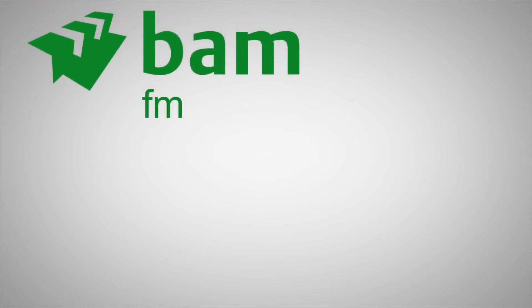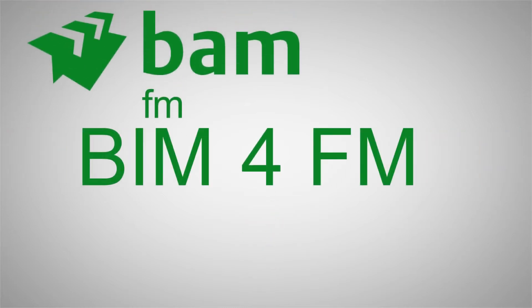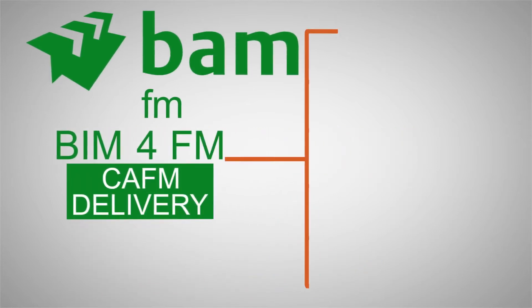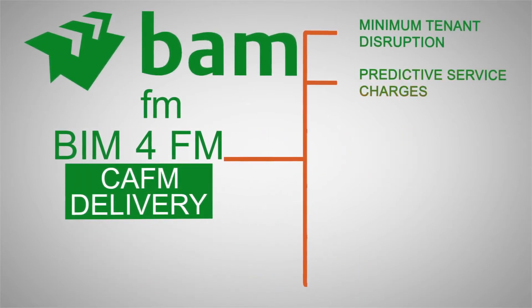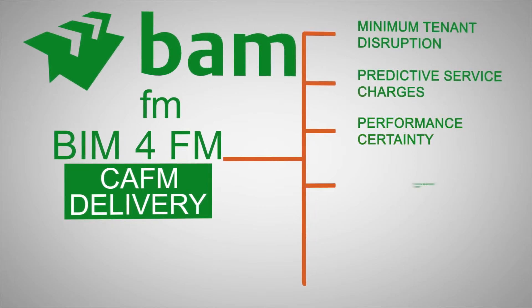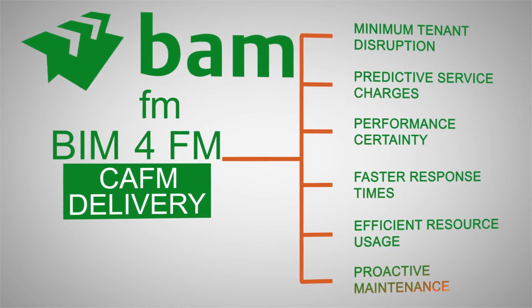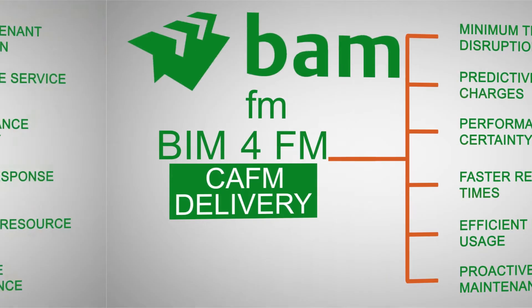BAM-FM is leveraging BAM's BIM-4-FM solution, which fully integrates with BAM's CAF-M delivery system, ensuring minimum tenant disruption, predictive service charges, performance certainty, faster response times, efficient resource usage and proactive maintenance.